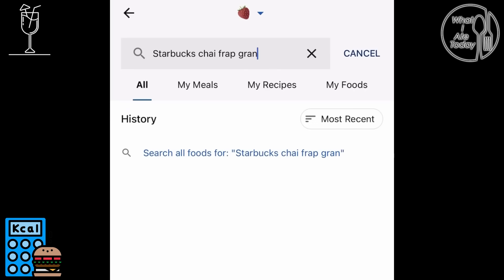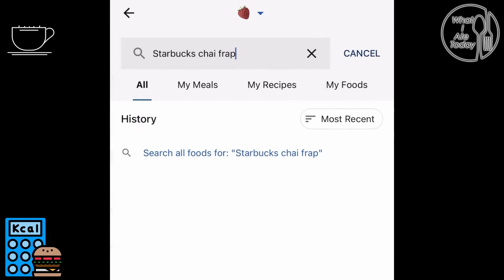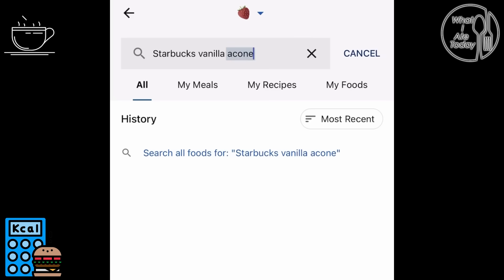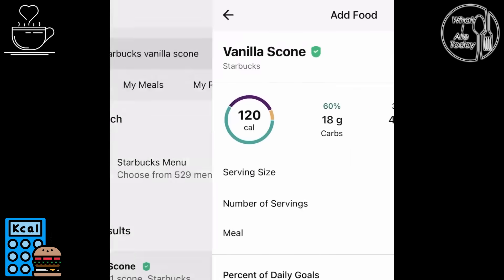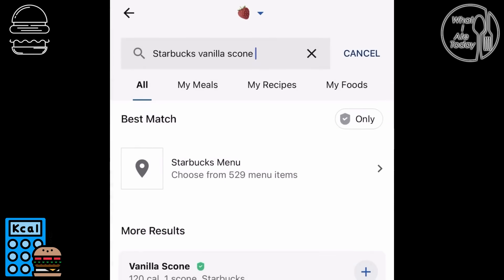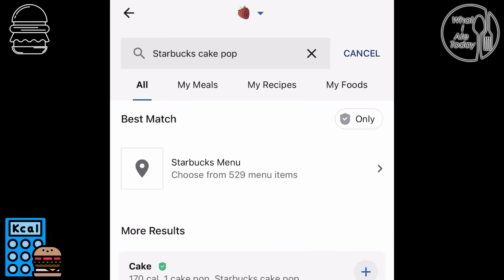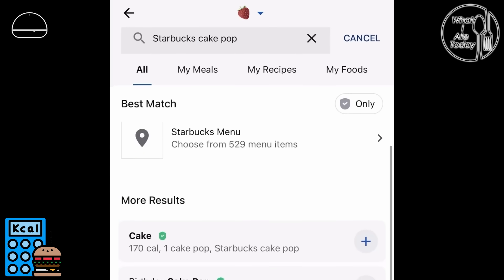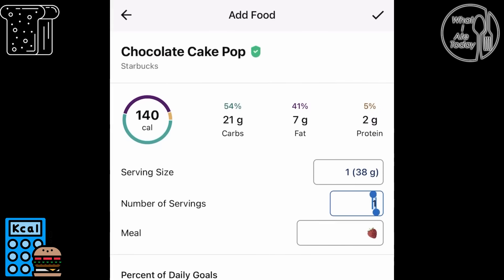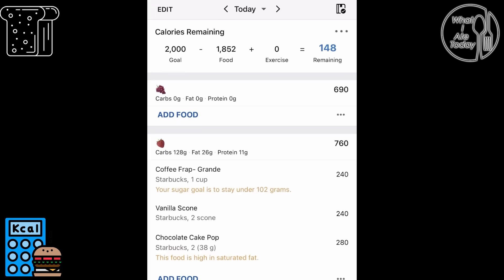I totally forgot to film the food but I didn't forget to tell you guys — I got Starbucks. I got a chai frappe in grande, and I did get two of their vanilla scones, which are 120 calories each, coming out to 240 total. I feel like calorie-wise that's really good for something sweet. I also got a cake pop, and I realized while filming this I put that I had two when I only had one — I don't know why I did that.